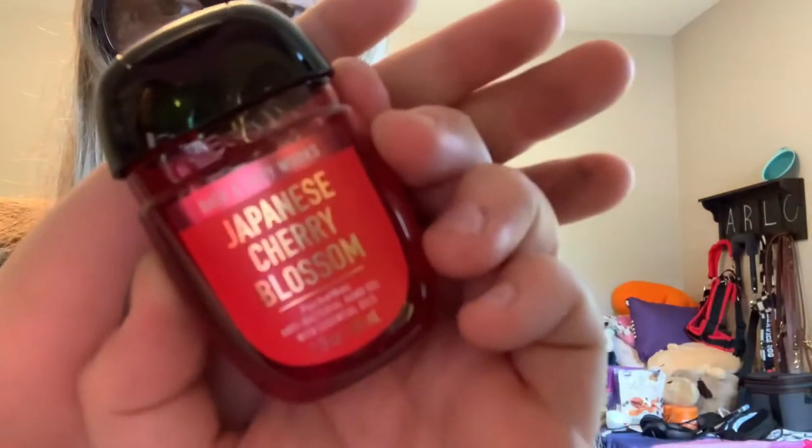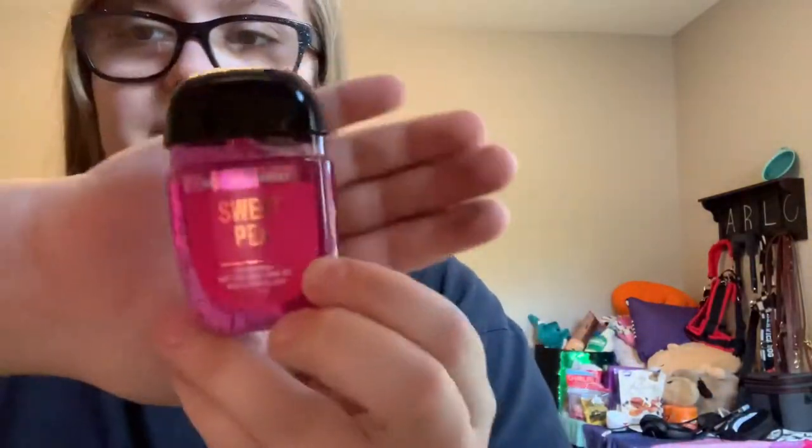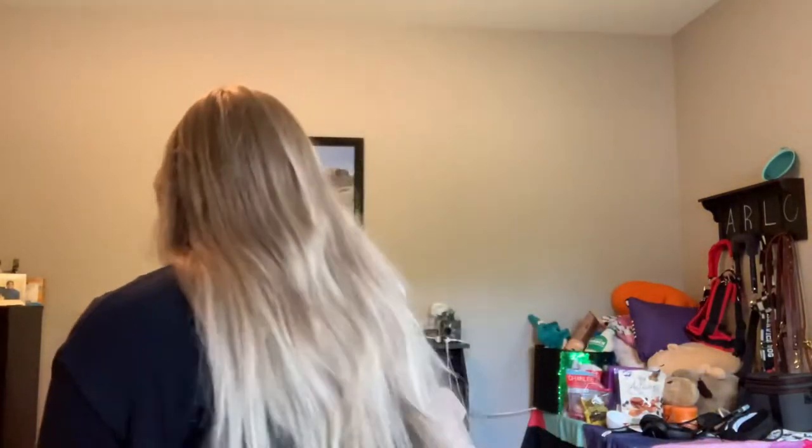First of all we got a Japanese Cherry Blossom — I really like this, it smells good. I used to have it in a perfume but I think they stopped selling it. Same with this other one, Sweet Pea, that one's really cute too. I also got a Peach Bellini which I thought smelled really good. And then I got two of the Strawberry Pound Cake ones — they smelled really good. I skipped out on one where an ingredient looked like it was going to cause me some issues, so I did not get that one.